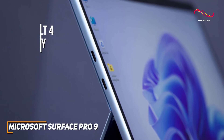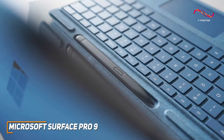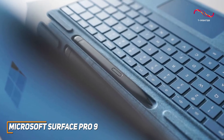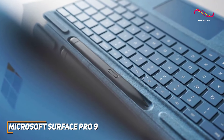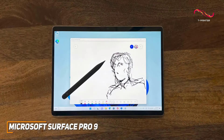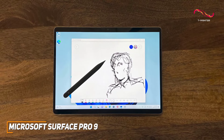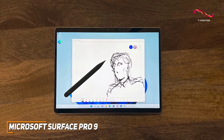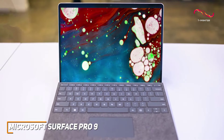As with the Surface Pro X, the Type Cover and Surface Slim Pen are more than just accessories — they're integral to the Surface Pro 9 experience. The Type Cover is a comfortable and tactile keyboard, and the Slim Pen provides a natural and responsive writing experience, perfect for creative minds and hard-working students alike.